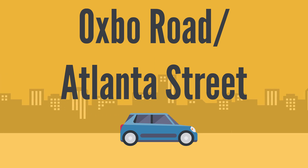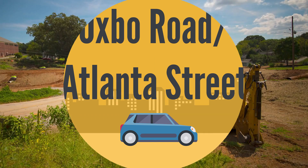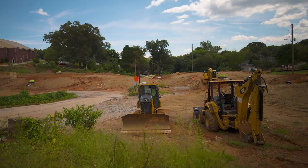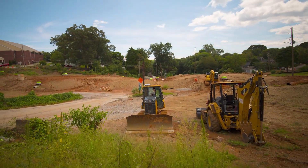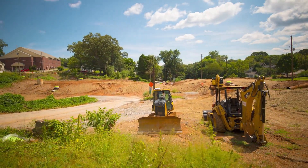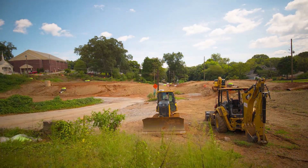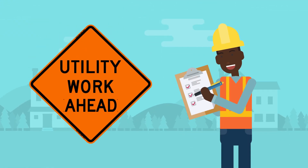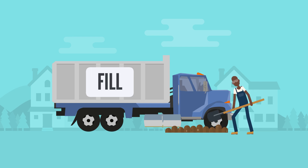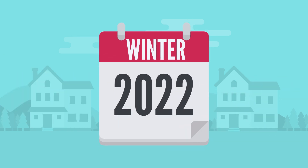Atlanta Street-Oxbow Road intersection project is underway. If you've driven by the Oxbow Road site recently, you may have noticed very visible activity at the site. Utility relocation by Georgia Power and other utility companies is finishing up. Our contractor has also brought in fill and has begun grading for the upgrades to the intersection. The tentative date for completion of this project is winter 2022.